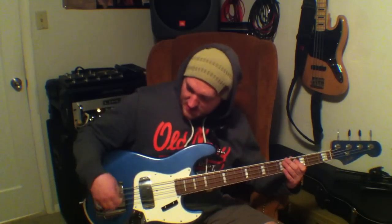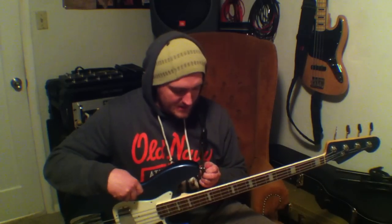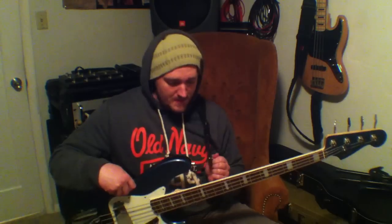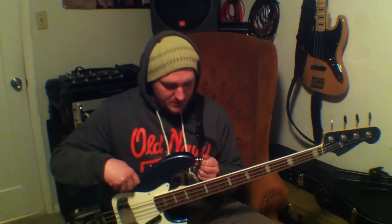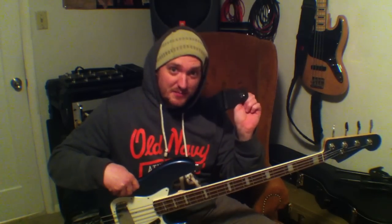You can see we have a matching headstock with the vintage 70s Fender logo on it, big old elephant ear tuners on there, and the covers which you can remove if you want to. The other things that are not stock on this is it came with strap locks from the previous owner that I bought it from.